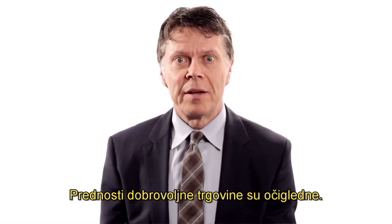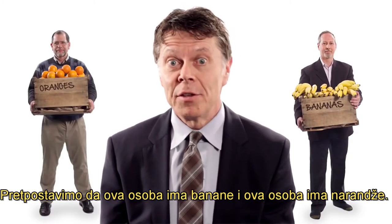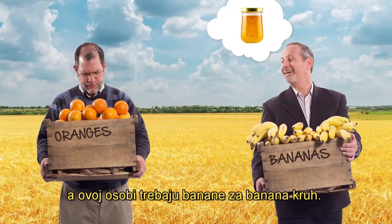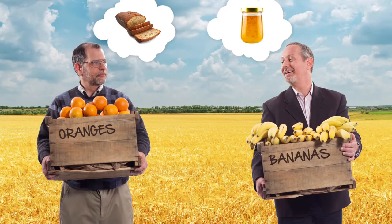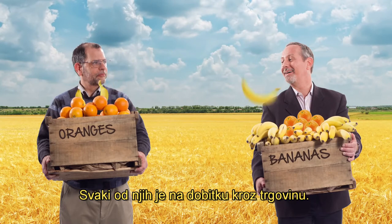The benefits of voluntary trade are obvious. Suppose this guy has bananas, and this guy has oranges. He needs oranges for marmalade, and this guy needs bananas for banana bread. They swap. They exchange. Each guy is made better off through trade.